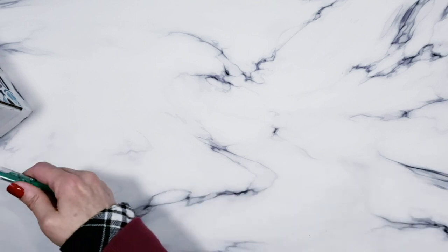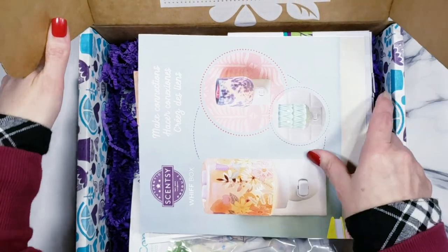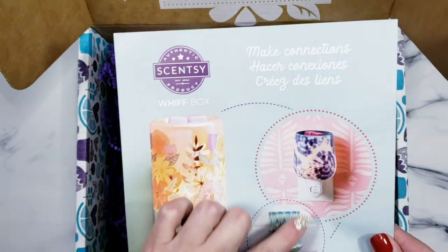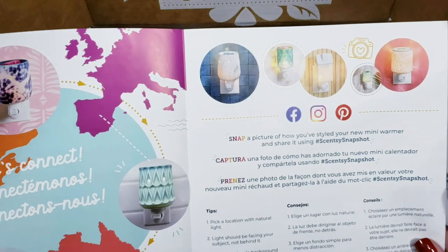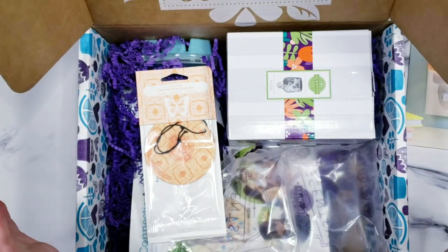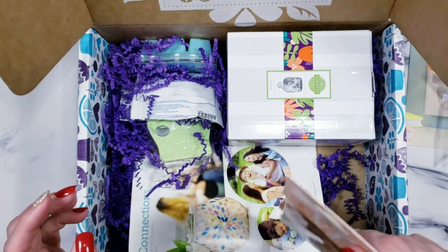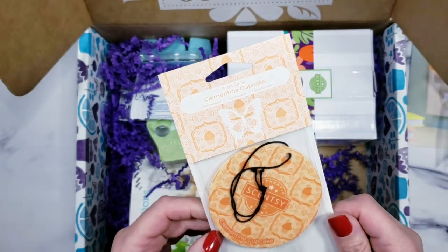Now we'll get into the Whiff Box. I need to open it off camera just because the address label is right on top. There we go. There are some pretty wax melts — the small ones that go in the wall warmer. Oh my god, there's one in here — I love this! Whiff Box — Whitney is my dealer and she is fantastic. She got me into this and now I'm in love. This one is called Clementine Cupcake.